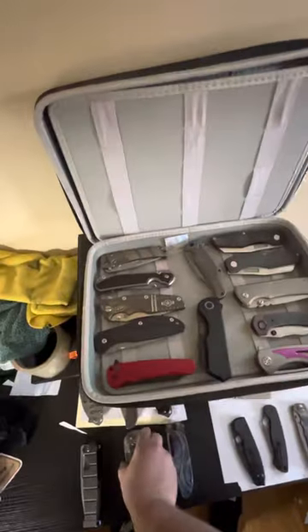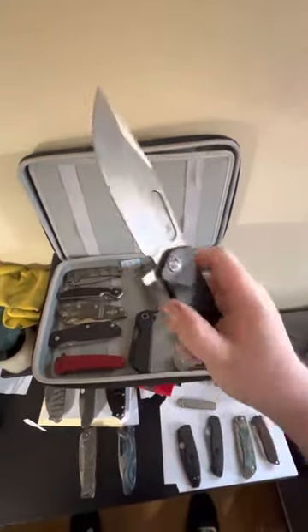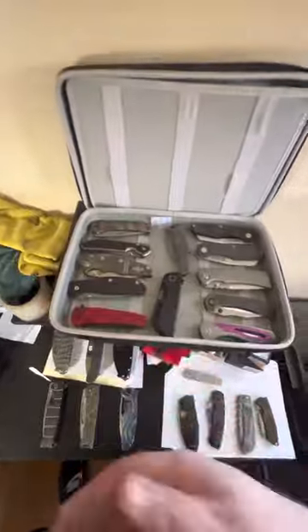And maybe my favorite Medford — the Fighter Flipper. Oh yes, reverse flick — you sure can. Absolute beast of a knife. Now we've got the special drawer, but we'll come back to it last.